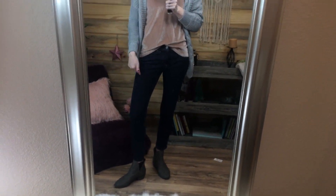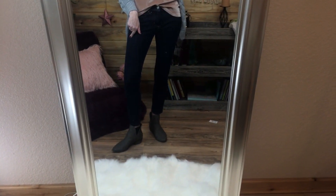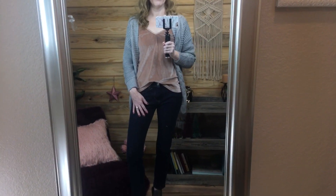I just paired it with some Banana Republic blue jeans and my booties — I have socks on because it's kind of cold. I definitely recommend this outfit. I think it's beautiful and a great buy from Amazon.